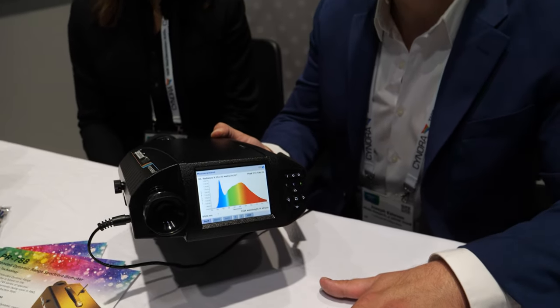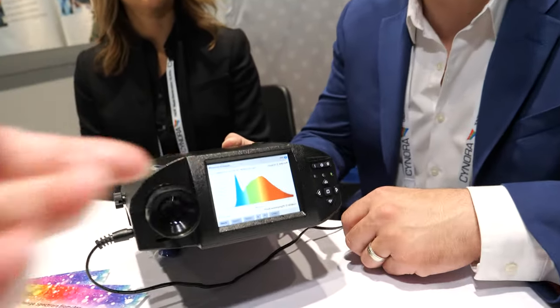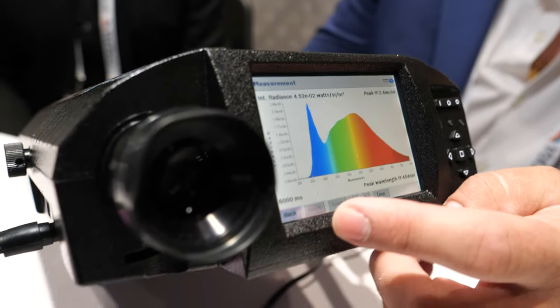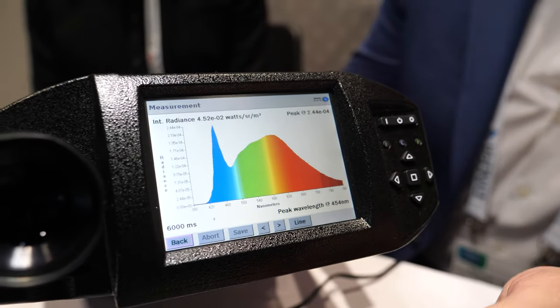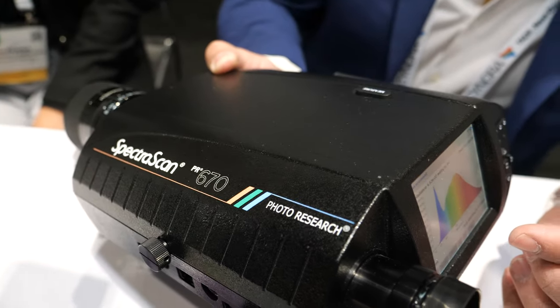The main users are display companies and lighting companies. A display company would take one of these instruments to a display and measure it. You get the full spectral and color output from 380 to 780nm, which represents what the human eye sees, so you can see how well it renders the different color stages.